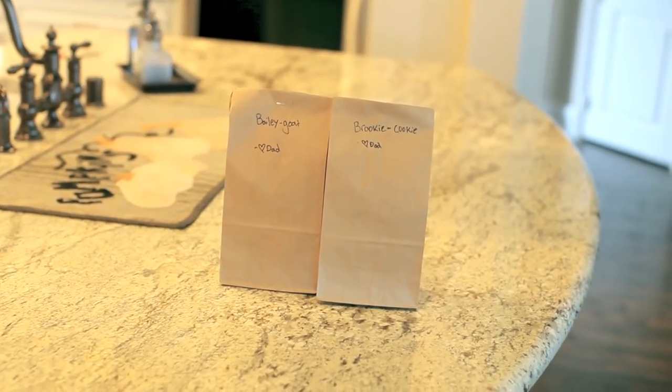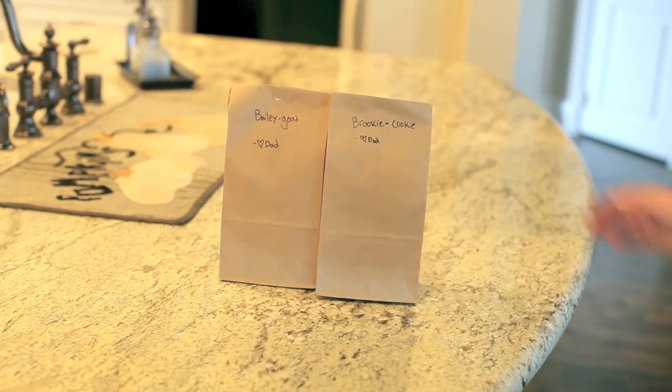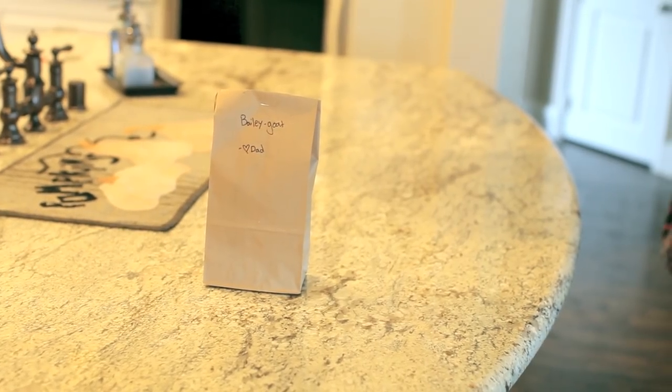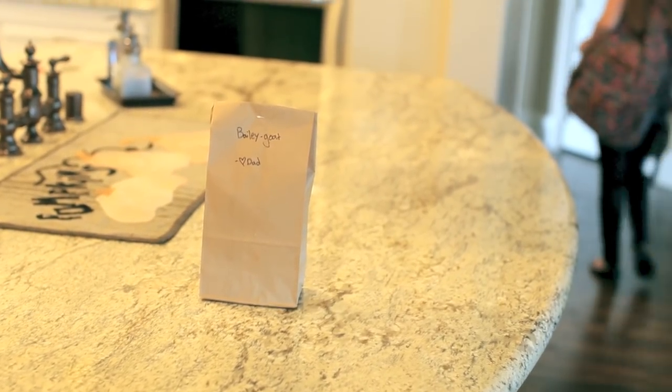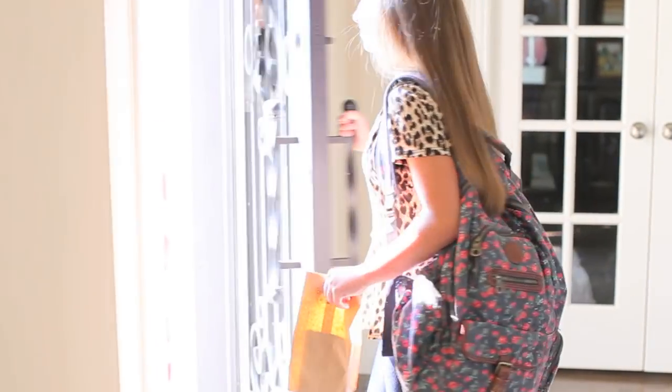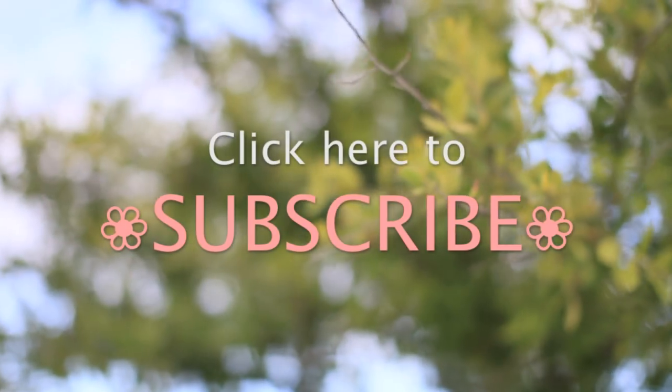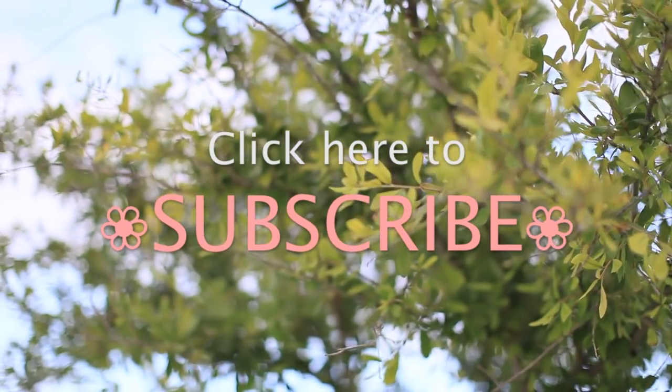My dad always makes me a sack lunch in the morning with a funny nickname on top, so thank you daddy! After my morning routine, I am finally ready to go and start my morning and go to school. That is my morning routine video — I hope you guys like it! Be sure to go check us out on Instagram at Brooklyn and Bailey, and we'll see you next week. Bye!